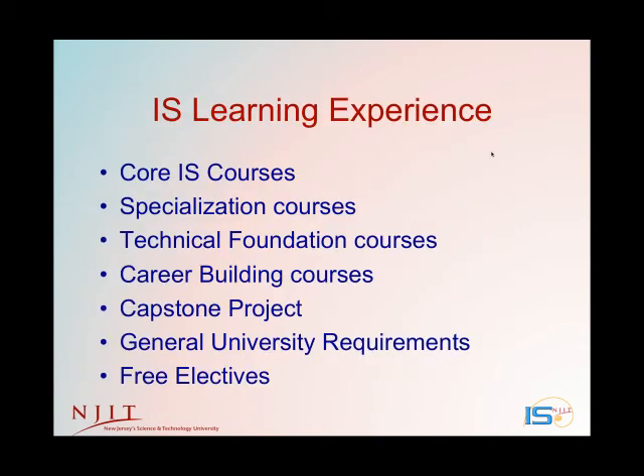The IS learning experience includes many hands-on courses. You'll be taking core IS courses, additional courses specialized to each of the four degrees, technical foundation courses in computing, database, and networking, and career building courses teaching communication and job preparation skills. You'll have a capstone project — a team project with a local company in the northern New Jersey/metropolitan New York City area — or it could include developing your own ideas as an entrepreneur. You'll take the GUR, also called Gen Ed — Science and Humanities courses — and there's room for a bunch of interesting elective courses across the university.